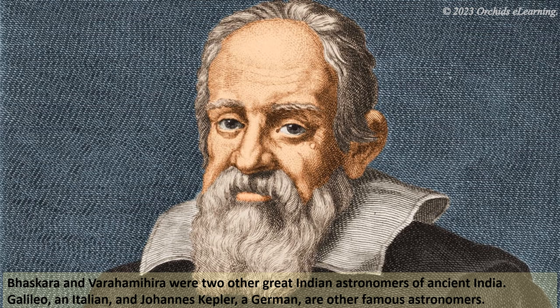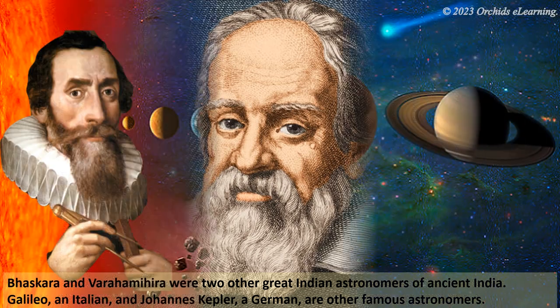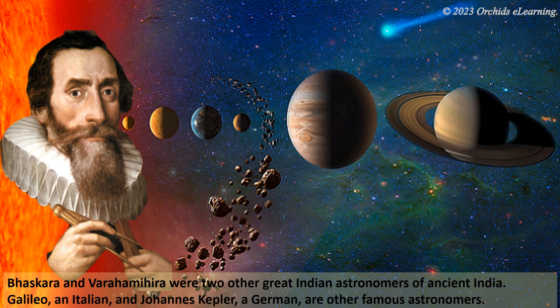Galileo, an Italian, and Johannes Kepler, a German, are other famous astronomers.